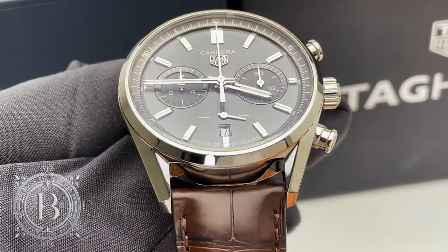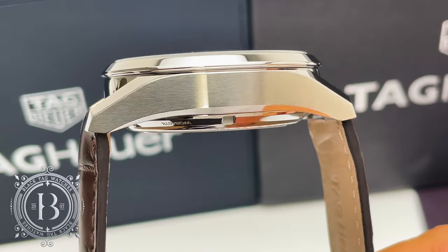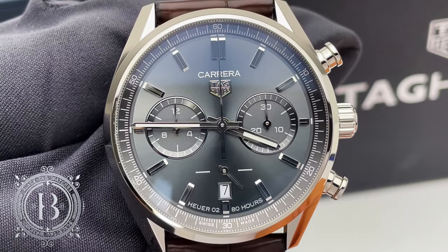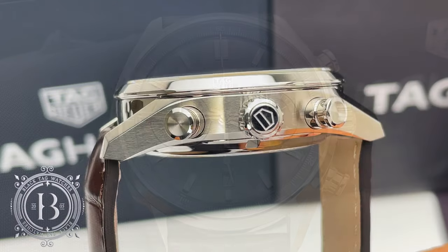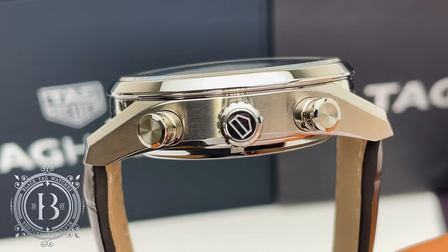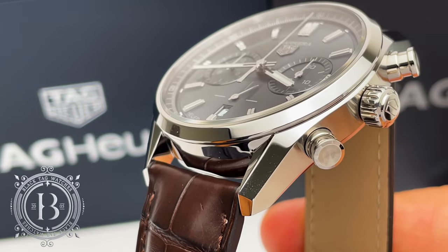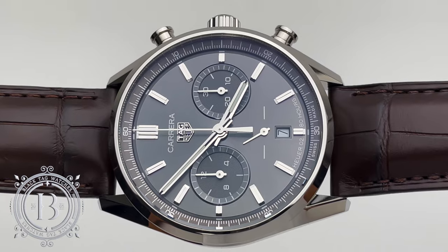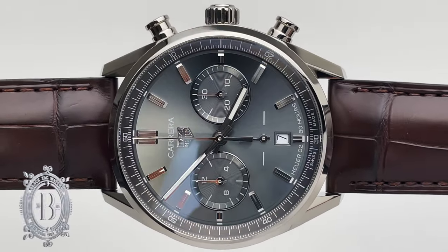The stainless steel case measures 42mm in diameter by 14.5mm in thickness and about 48.3mm from lug to lug, and in between the lugs we have 22mm. The case looks very sporty with its vintage inspired large lugs and large chronograph pushers. The finish is excellent — a combination of high polish and satin finish that helps highlight the lines of the case very well.